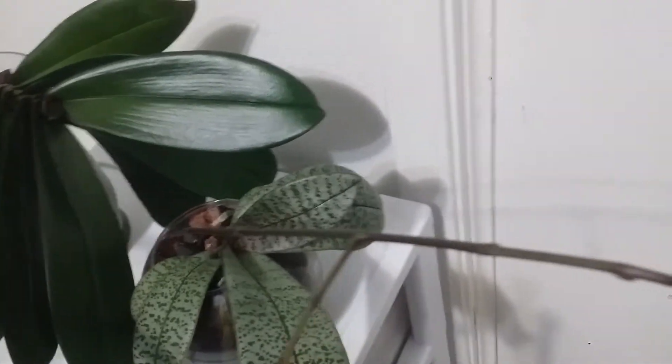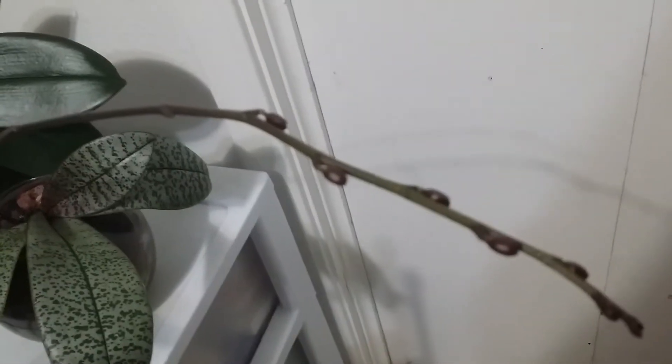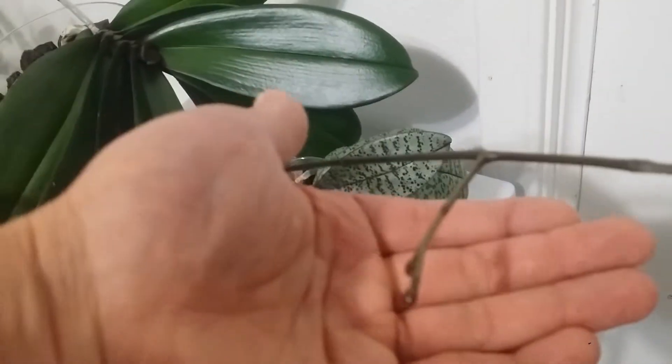The flower buds are starting to show, and it has a secondary spike right there.